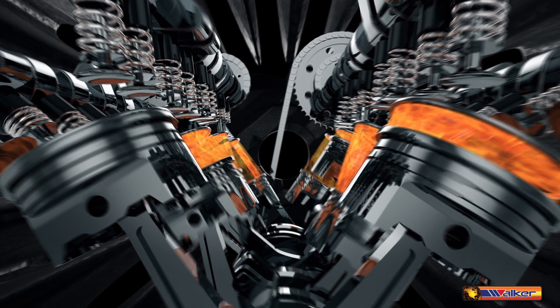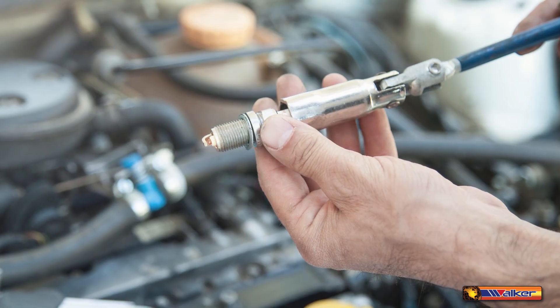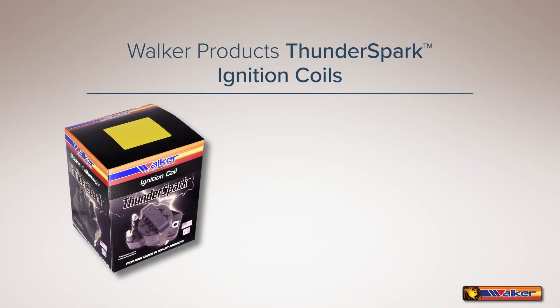The ignition coil sends a high voltage pulse to the spark plug to ignite the air and fuel mixture in each cylinder. It's a vital component of efficient engine operation.